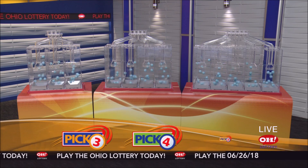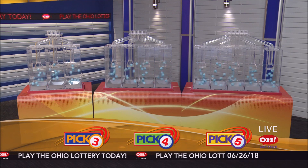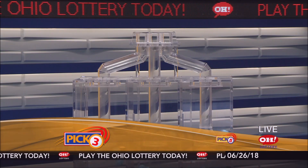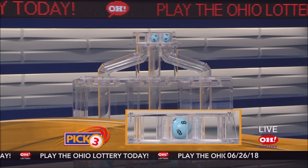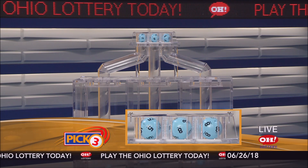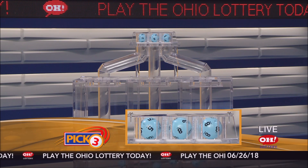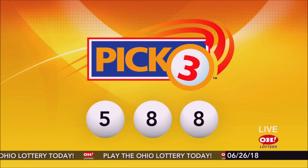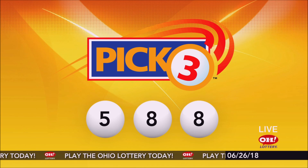We're here to pick the midday winning numbers for Tuesday, June 26. Today's winning Pick 3 numbers: first up is a five, next an eight, and finally an eight. So today's midday Pick 3 numbers are five, eight, eight.